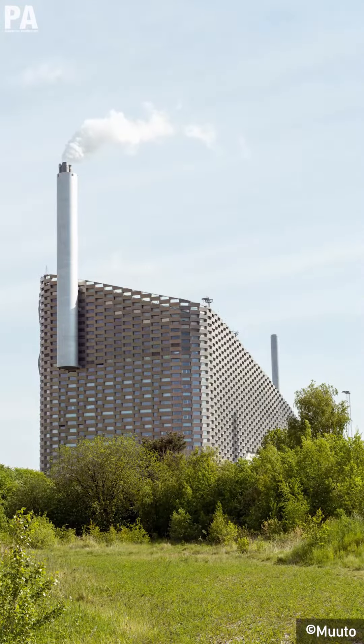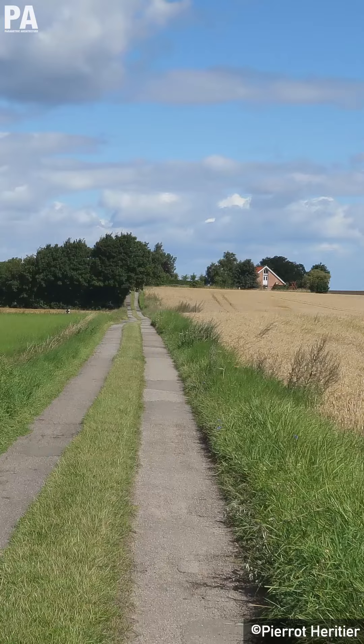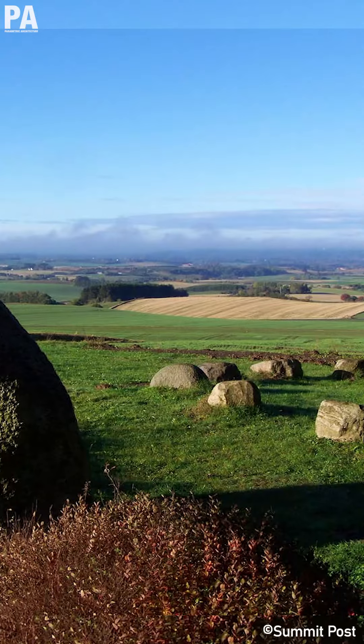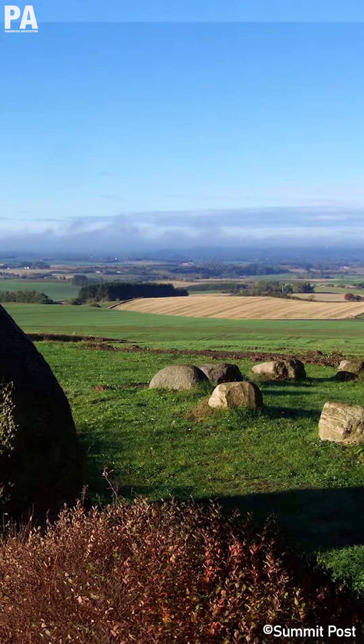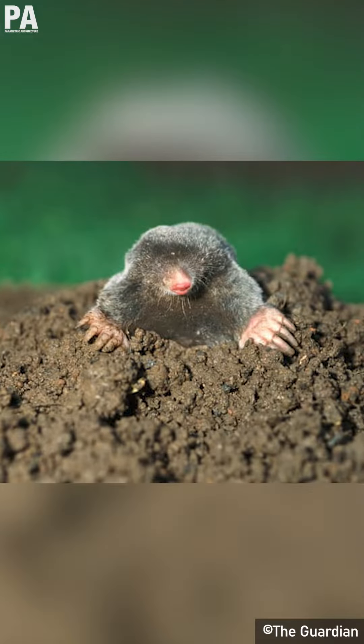With the height of the building's apex being 85 meters, Kopenhill is a reference to its bizarre nature. This is because Denmark doesn't really have any hills to speak of. To put things in perspective, the highest peak in Denmark is at 170 meters, which can be considered a molehill rather than a mountain.